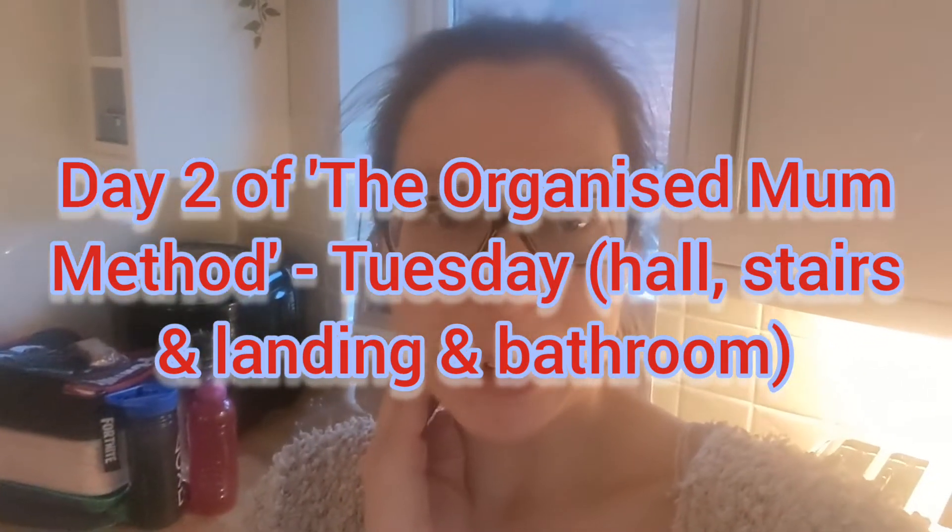Hi guys, welcome back to my channel, Clary B, mummy of three. Hello if you're returning and hi if you are new.